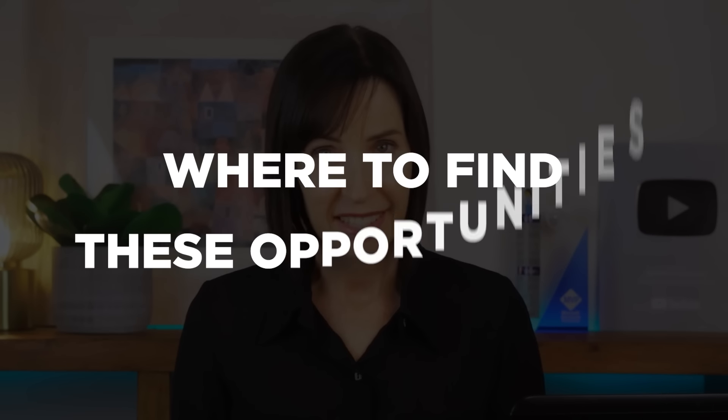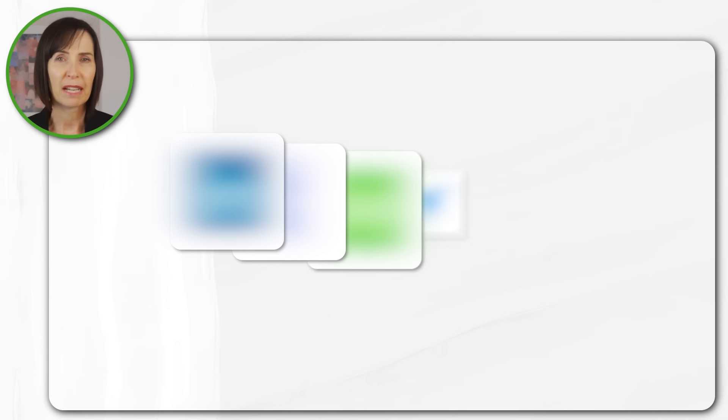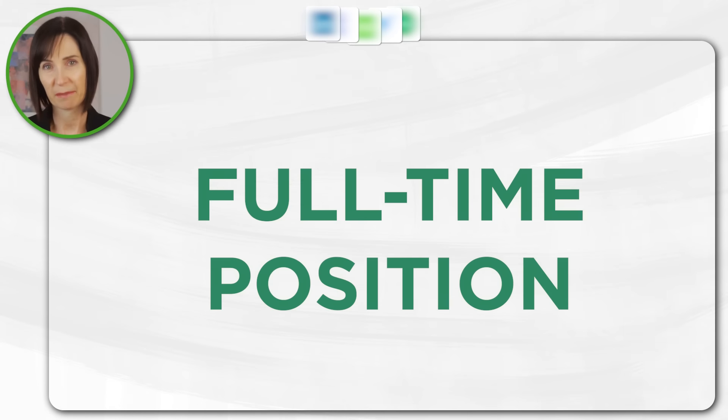But before we dive into the specific job roles let's talk about where you can find these opportunities. There are several platforms where you can search for Excel related jobs whether you're looking for freelance work or a full-time position.